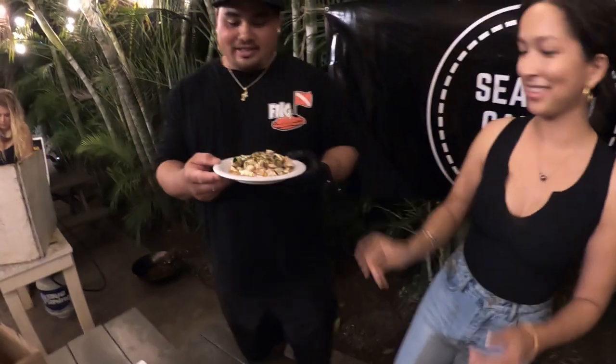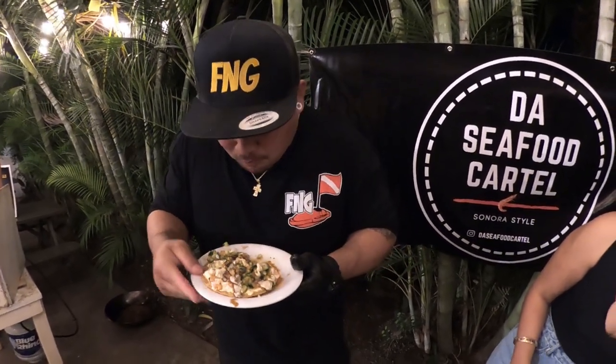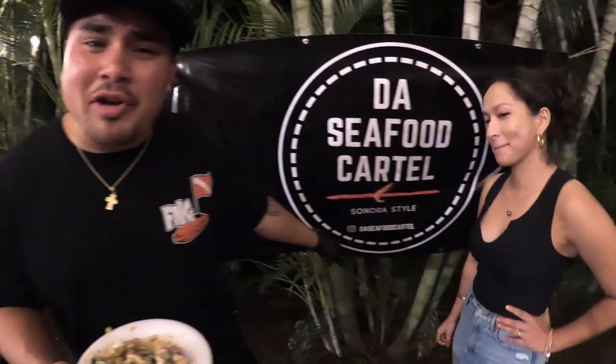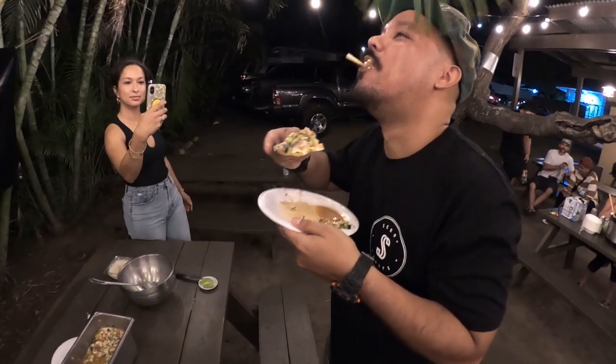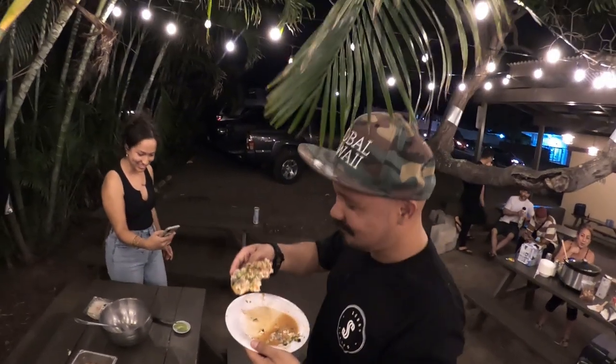Wow, amazing! Let's give this a shot. Perfect blend with the crab dip and ceviche. Best I've ever had! Oh, so delicious — with the leaf and everything too. That's good.